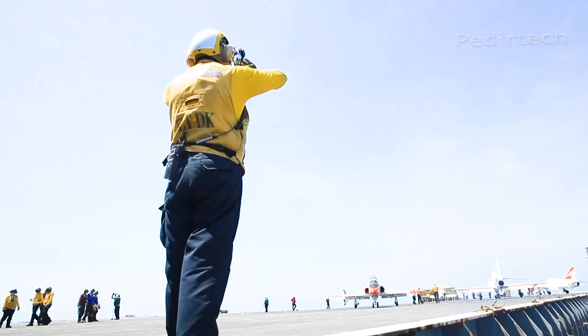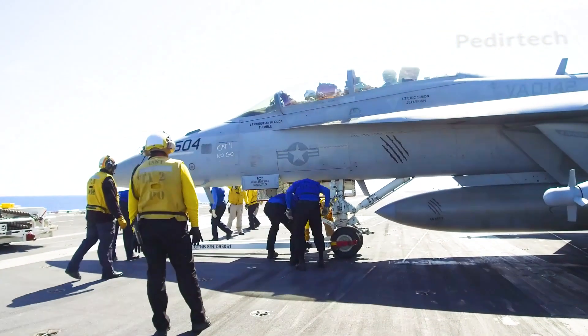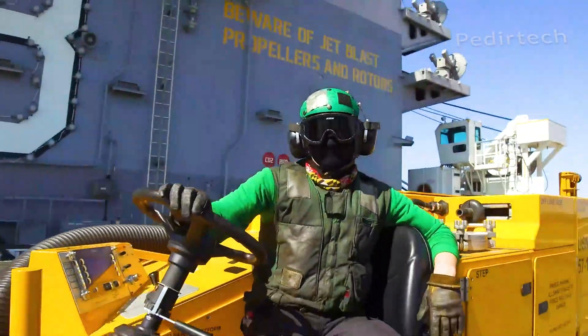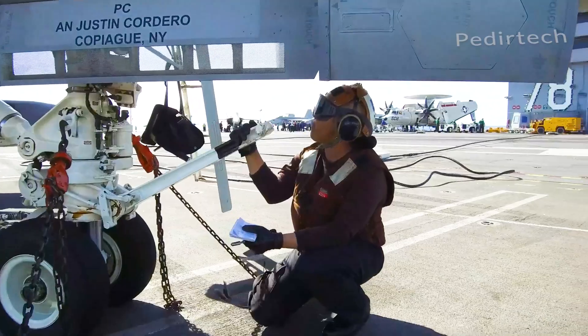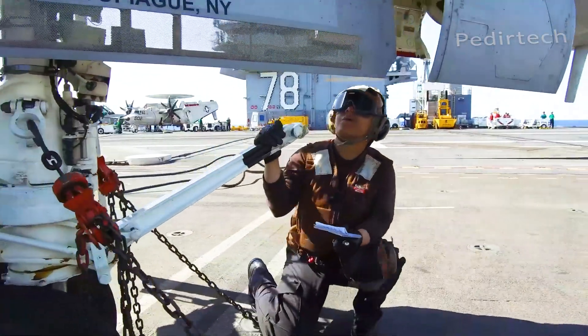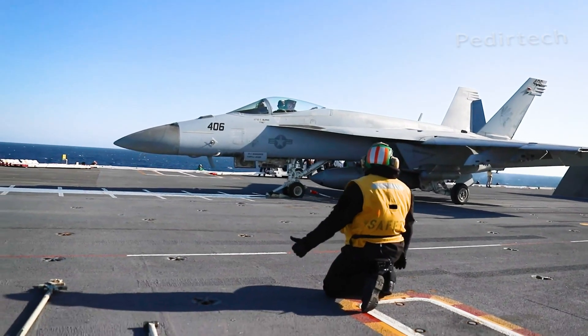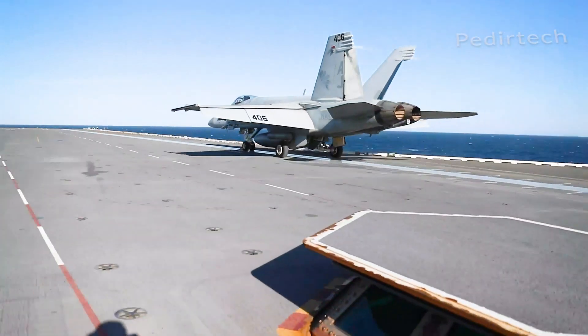The USS Gerald R. Ford is equipped with an advanced flight deck that can accommodate up to 75 aircraft, including fighters, bombers, and transport planes. It also has a state-of-the-art weapons system, including a new electromagnetic aircraft launch system, EMALS, that can launch aircraft more efficiently and with less wear and tear on the planes.